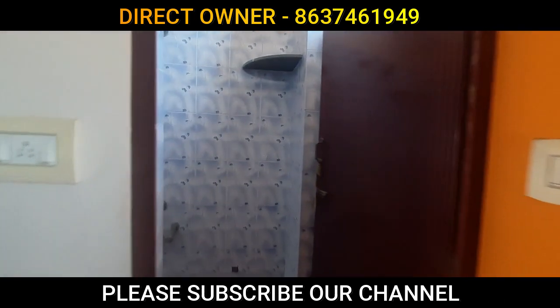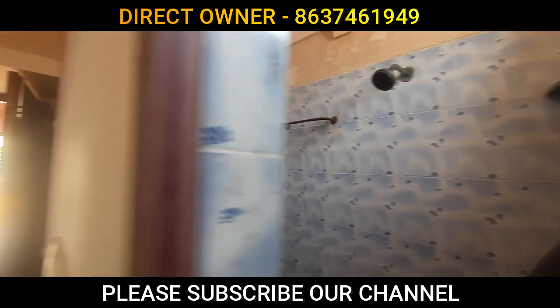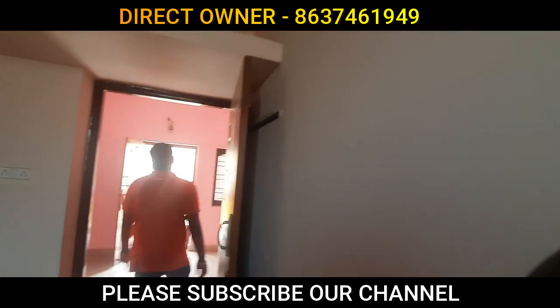If you have any questions, please check out the contact details on your phone. Thank you friends, we will see you in a final video.